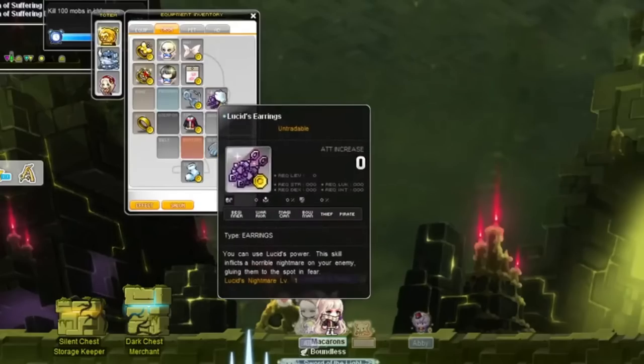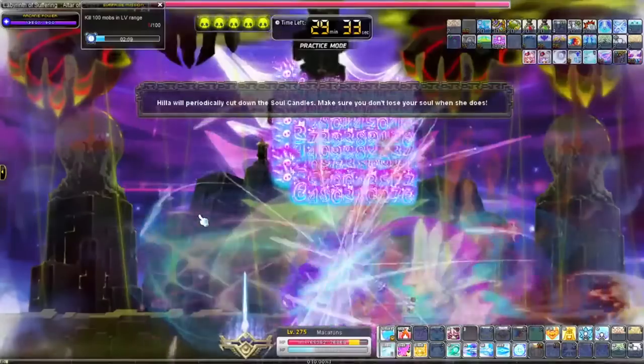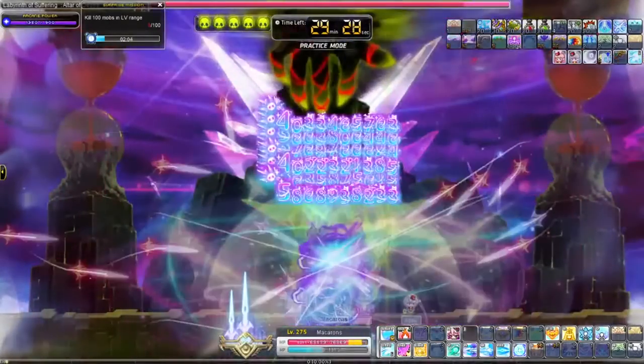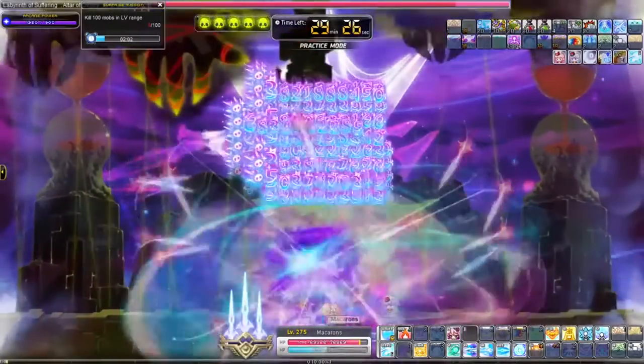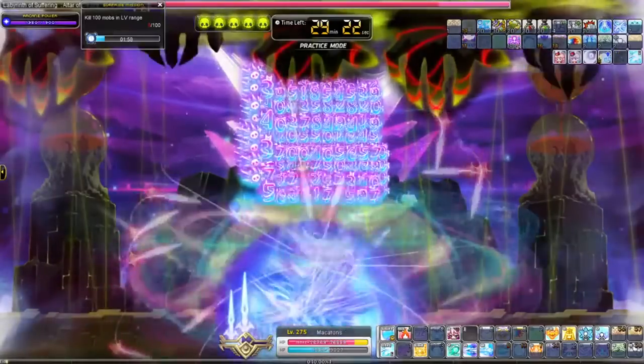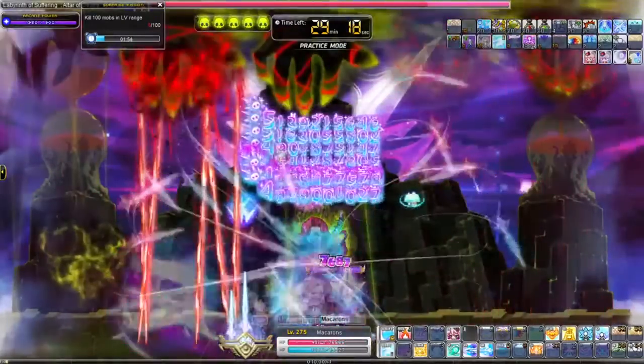At number 9, we have Lucid Earrings. Lucid Earrings were so cheap back then — they were around max mesos back when the meso rate was $1 to $20k, so it was like $600. But now they're way more than that. I think we were selling them for $180k. So right now, they're sitting around $1k to $1.3k, which is just an absurd amount of money for Lucid Earrings in my opinion. But I guess some classes really do need Lucid Earrings.